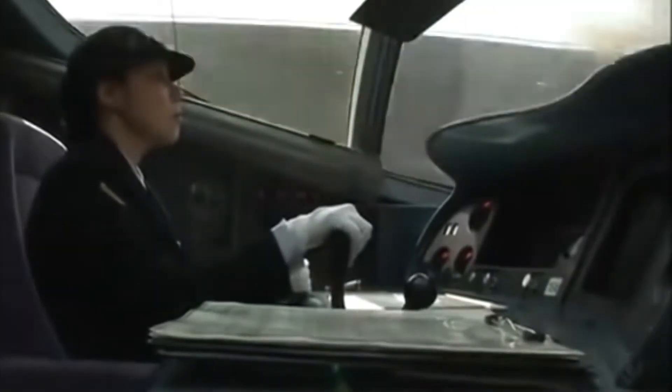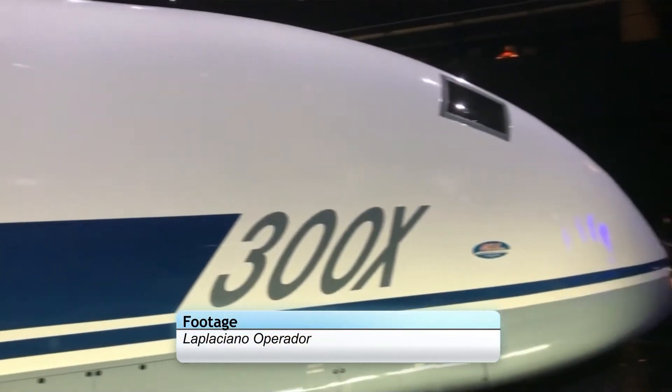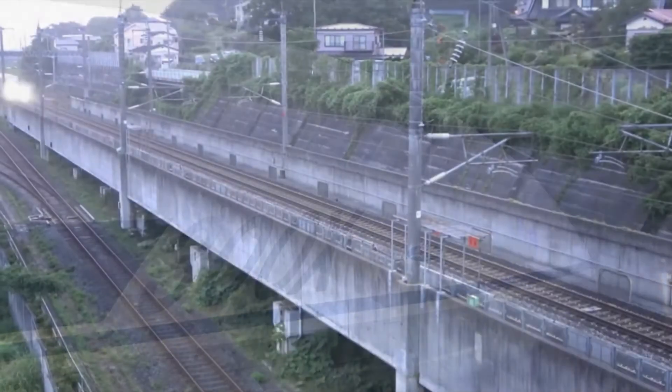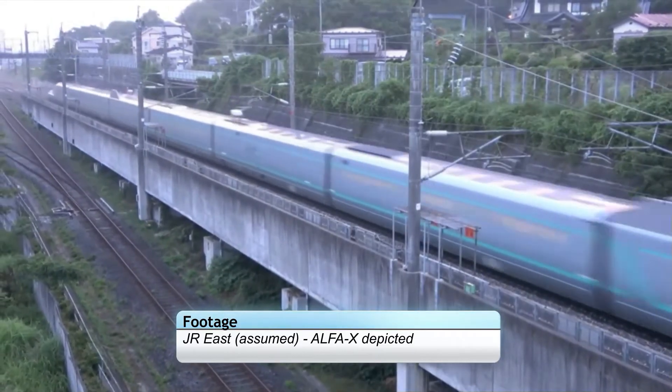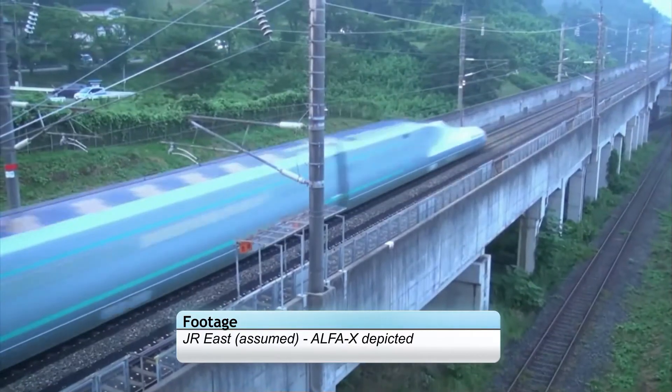One year later, in July 1996, the 300X hit its ultimate speed when it reached an unheard of 443 km/h — a mind-boggling 275 miles per hour. This record has yet to be beaten by any other test vehicle, not even the next-generation Alpha X.